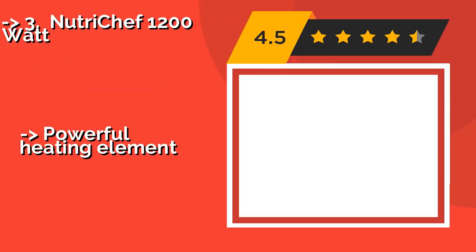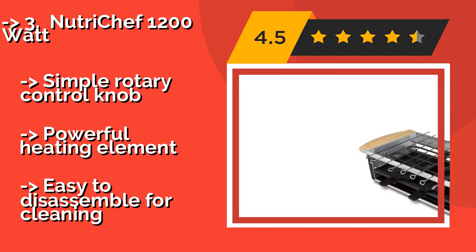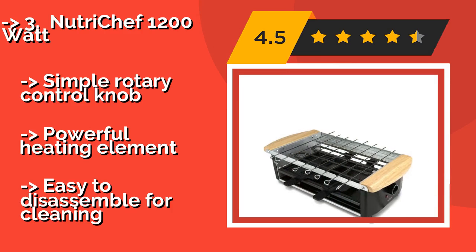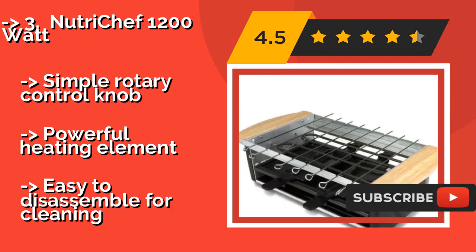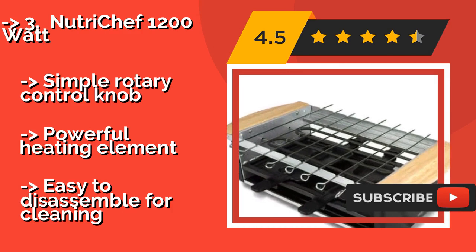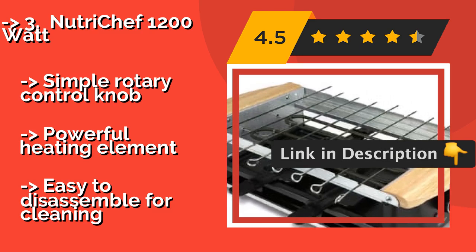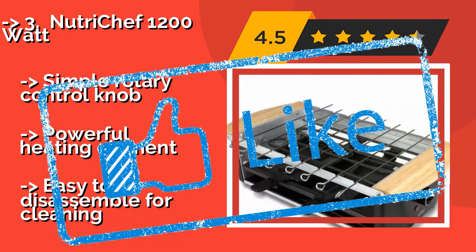Number 3: Nutrichef 1200 Watt, about $75. The versatile Nutrichef 1200 Watt has beautiful wooden handles that stay cool to the touch and give it a somewhat natural look. It comes with a flat stone griddle, a metal grill, and 8 skewers for making shish kebabs and more. It features a simple rotary control knob and powerful heating element, but is easy to disassemble for cleaning.